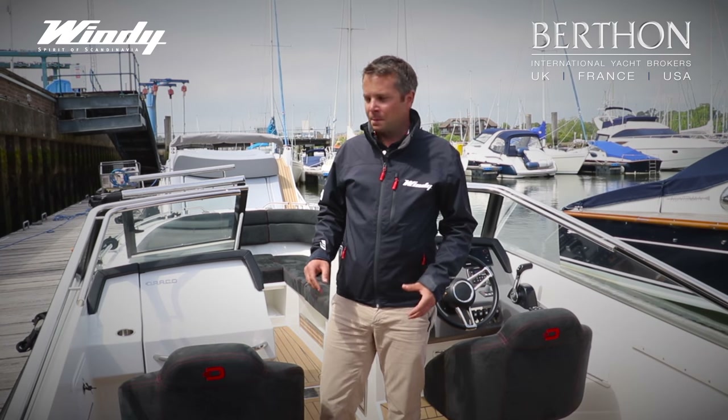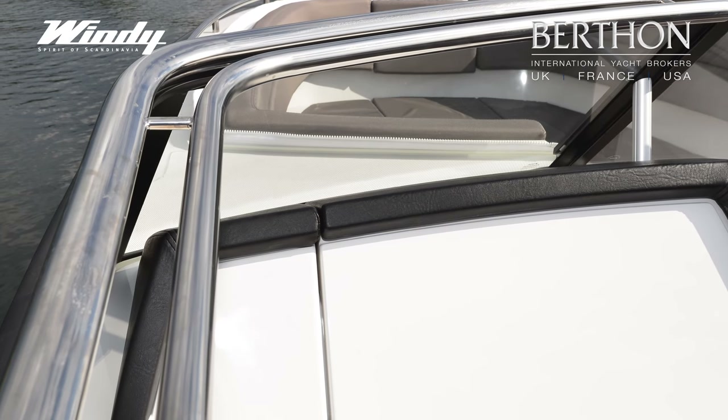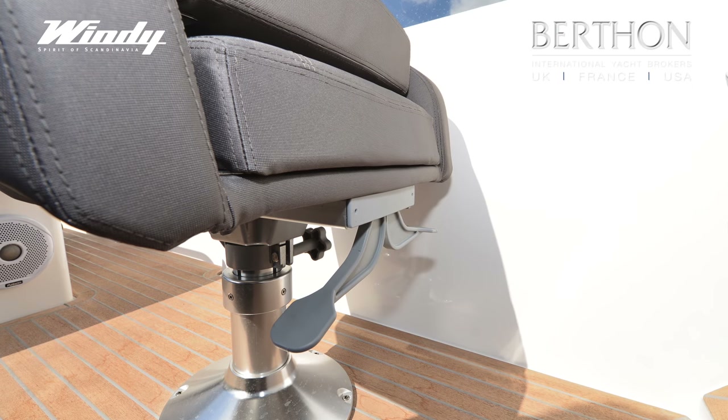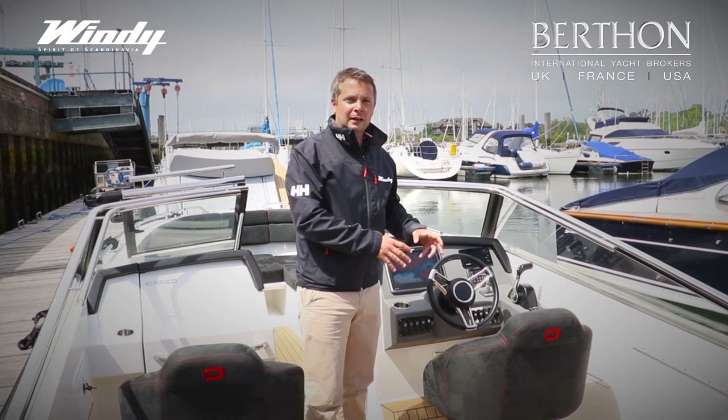There's a lot to talk about here in the cockpit. Like all the Windy boats, she's got a quality solid handrail and stainless around the windscreen. You've got proper helm and co-pilot seats, both with suspension — they can move back and forwards, up and down. You've got a really good helm position with good visibility and good protection.